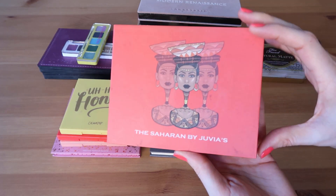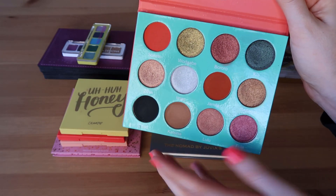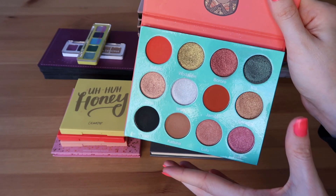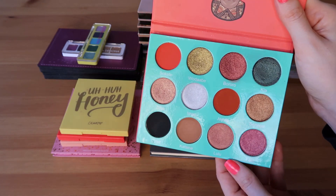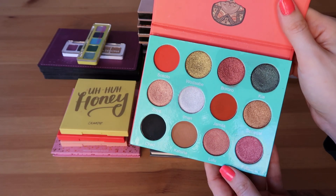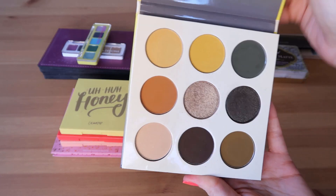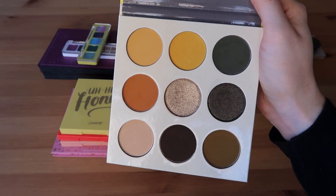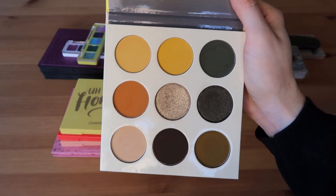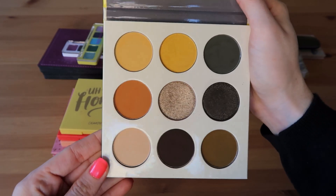First we have the Sahara by Juvia's Place. I really enjoy the quality of this palette — I especially love this green up here. It's not the most cohesive color story to me; there are a couple of shades I don't quite know what to do with. But all in all I really enjoy this palette especially in the fall. The other Juvia's Place palette I have is the Nomad, which is one of my absolute favorites. I love this color story so much — such a beautiful fall palette, also great for summer. A really well-done nine-pan palette.